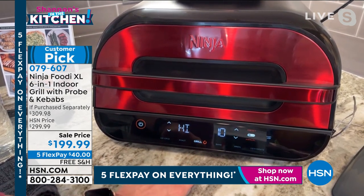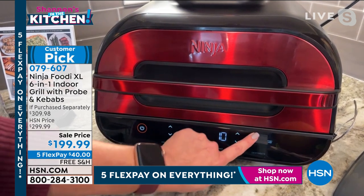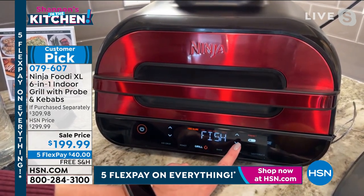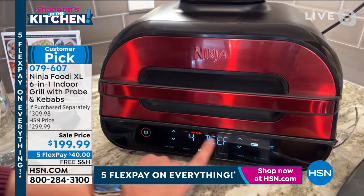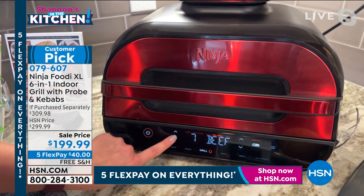It's a touch screen, so it's really easy to use. I'm going to select grill. You can do high, medium, or low, but this is the preset and the manual. I'm going to select preset because I have the probe in. This is what I was talking about with the protein — you can select between pork, fish, chicken, and beef. And then you can scroll between the different rareness levels, so if you want medium rare or medium or well done, there are nine different doneness levels.